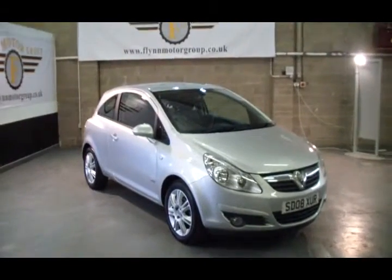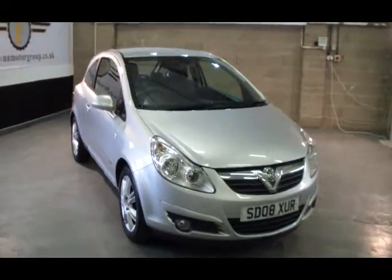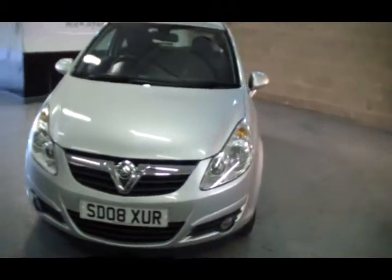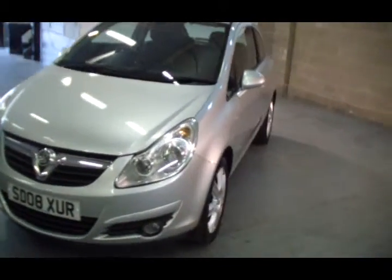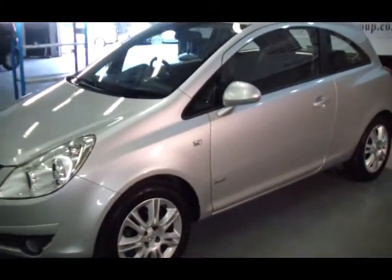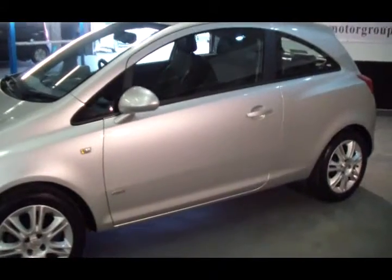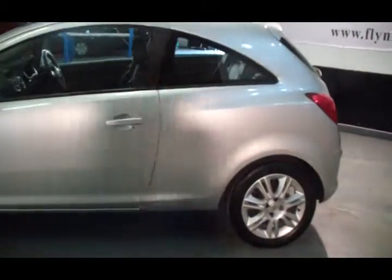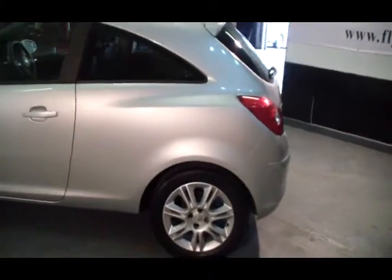Good afternoon and welcome to Flynn Motor Group. Here we have the 2008 Vauxhall Corsa Design. The Design model is actually a better spec than the SXI. It's got all the same features of an SXI with the addition of half leather interior, and just a little upgraded dashboard which I'll show you inside.